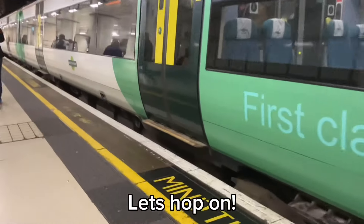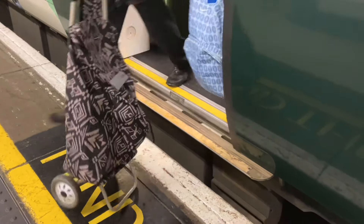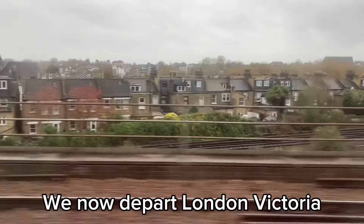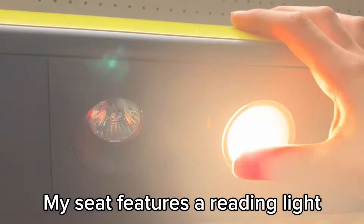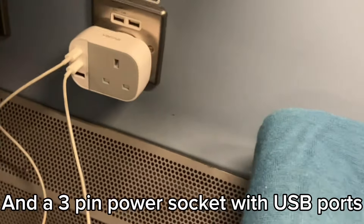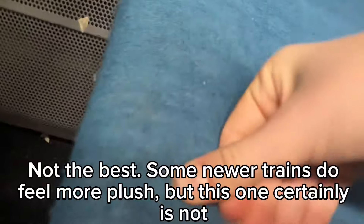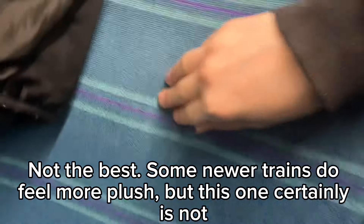Let's hop on and take this table seat. We now depart London Victoria. My seat features a reading light and a 3-pin power socket with USB ports. Let's check the seat comfort — not the best. Some newer trains do feel more plush, but this one certainly is not.